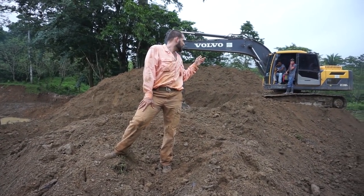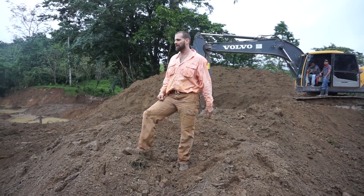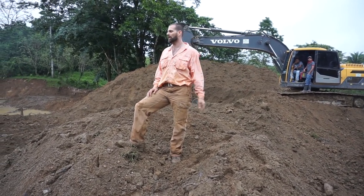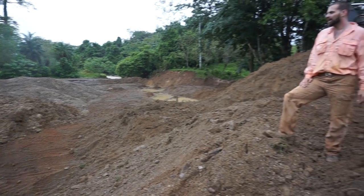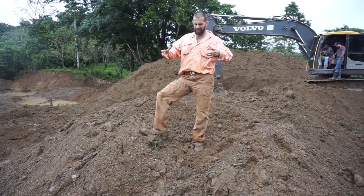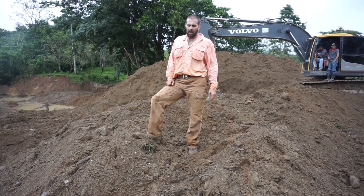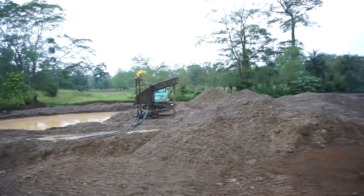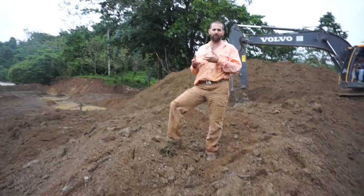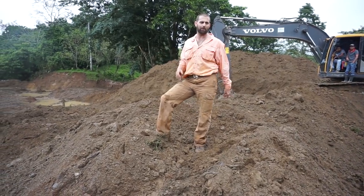Behind me you can see an excavator. What they do first is pull all the topsoil back, because the gold's going to be underneath — it's going to be in your bottom soil. So what they're doing here is removing all the topsoil, and after that they'll basically create a little pond, going deep and digging for the gold itself. They use different machinery — I already showed you guys the Colombiana — and they use this equipment here connected to the Colombiana when they're ready. They separate the earth from the gold using the bottom soil. Right now they're removing the topsoil, excavating.